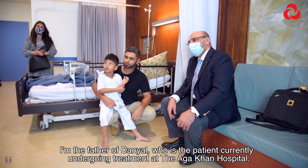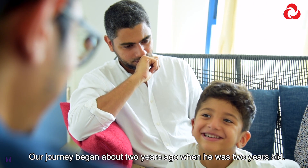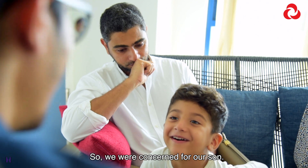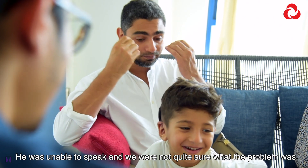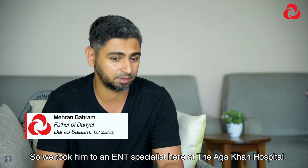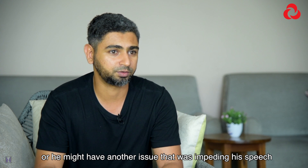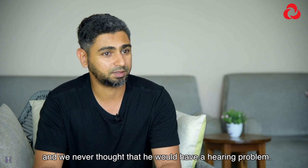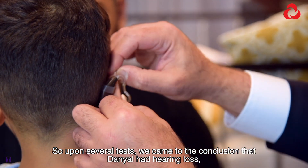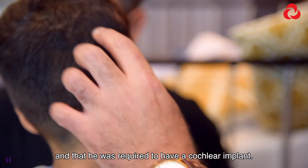I am the father of Daniel, who is a patient currently undergoing treatment at Aga Khan. Our journey began about two years ago when he was two years old. We were concerned because he was unable to speak and we weren't sure what the problem was. We took him to an ENT specialist here at Aga Khan, initially thinking he might have ADHD or another issue impeding his speech — we never thought he'd have a hearing problem. Upon several tests, we came to the conclusion that Daniel had a severe hearing loss.